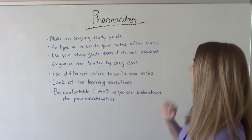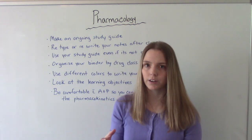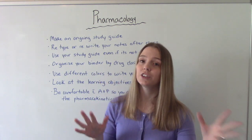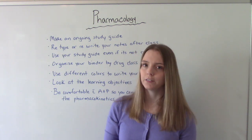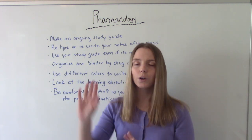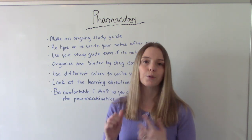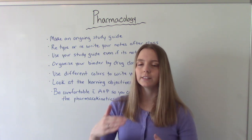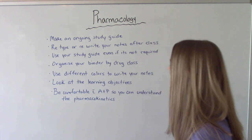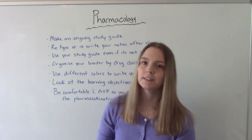Use the study guide that comes with your textbook, even if it's not required. Most textbooks have an accompanying study guide with practice problems and questions. Even if your teacher says you don't need to buy it, you should still get it because it gets you into the pharmacology mindset and gives you extra practice.